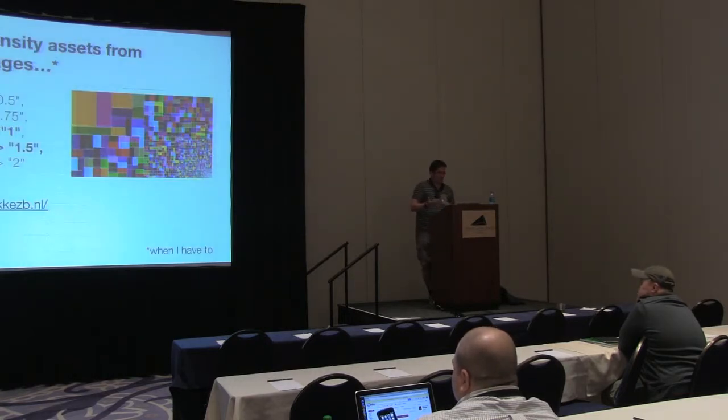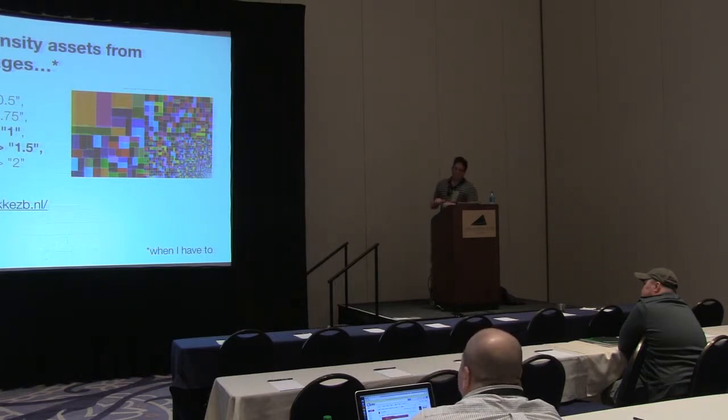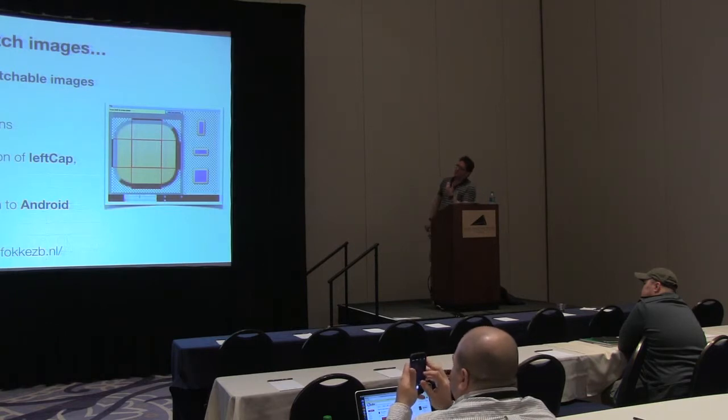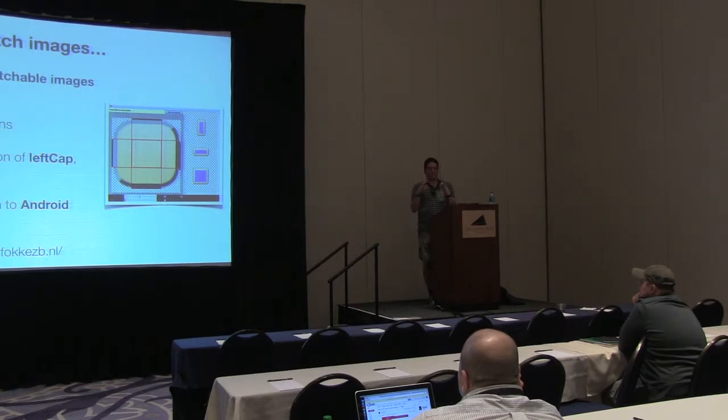XHDPI maps to normal non-retina images; XXHDPI is 1.5 times; XXXHDPI is 3 times. Nine-patch images is another technique I use — something I only discovered about a year ago. There's a tool built into the Android SDK that lets you build nine-patch images, which are scalable backgrounds. It's like the Titanium left-cap/top-cap technique — you can have a background image representing the curvature of a button as a 50×50 or 100×100 image and reuse it for different button sizes. Ticons will also handle app icon generation and splash screen generation using nine-patch, so you get a really optimized set of images for Android.